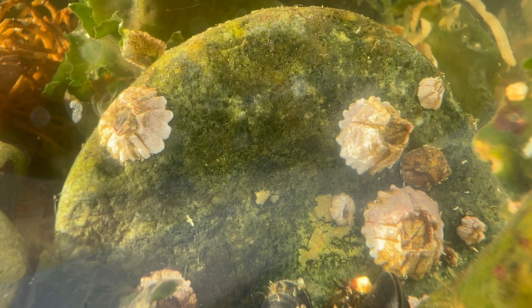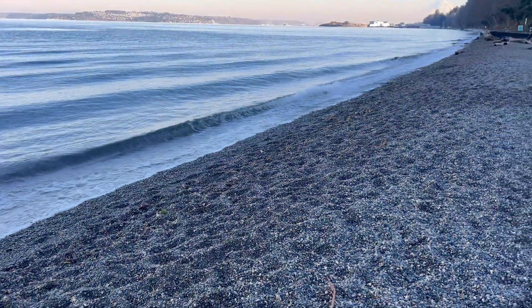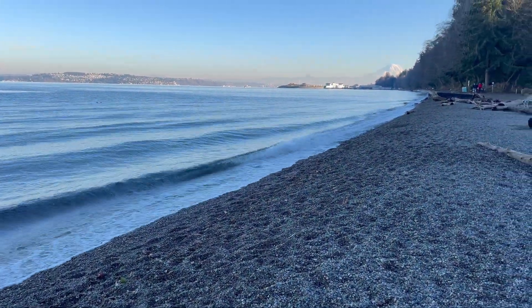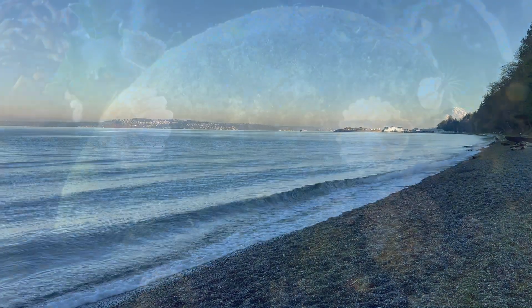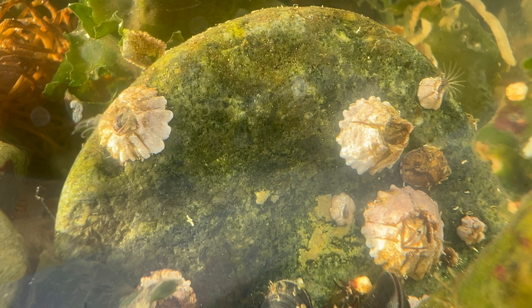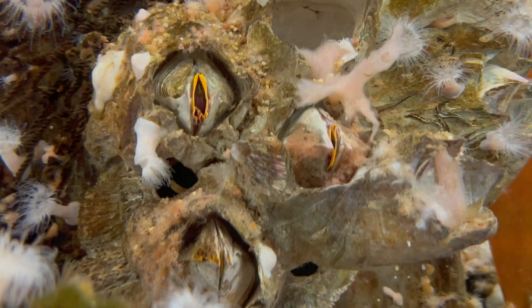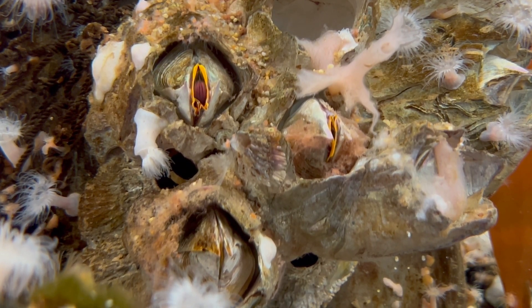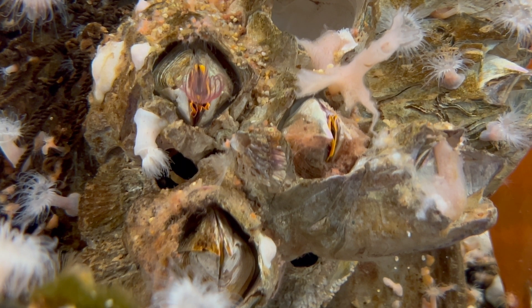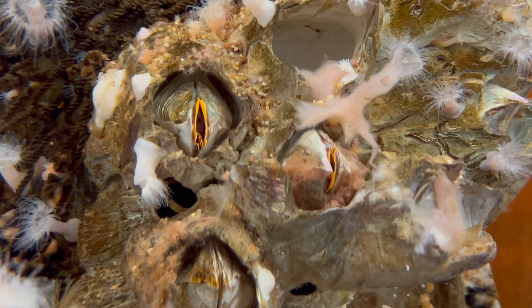Look at all of these acorn barnacles. There were so many of them just along the rocks at this low tide line. Immediately I want to tell you the scientific name of this species, but I really don't feel comfortable doing that, and there's a reason for it. Scientists and researchers have identified 1,445 living types of barnacles, and of that number, 900 of those are acorn barnacles. That's quite a few different types of acorn barnacles.